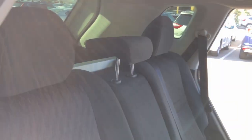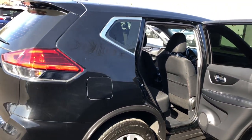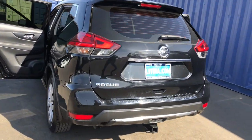Keyless entry, four-cylinder engine, satellite radio, backup camera, iPod and MP3 input, electronic stability control, blind spot monitor, Bluetooth, vehicle anti-theft system, rear spoiler.